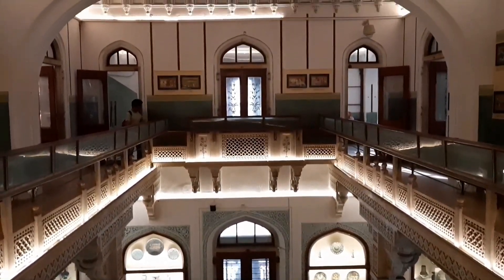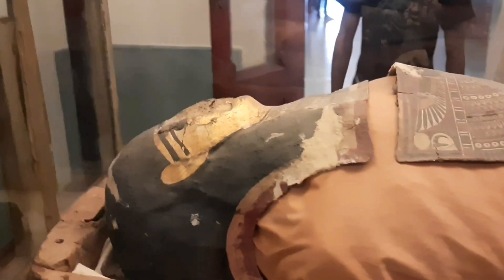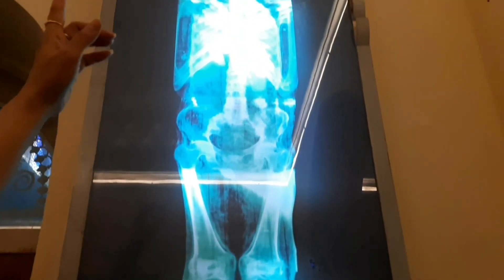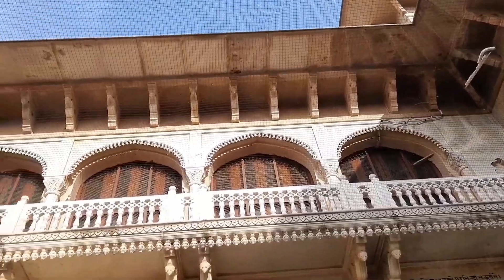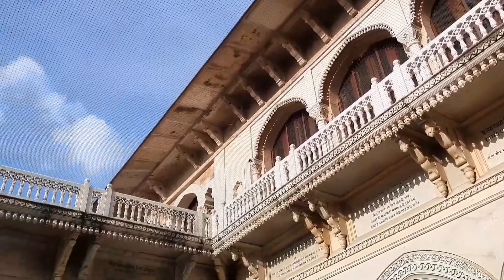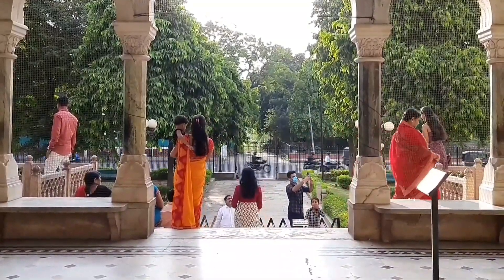This museum is located in the middle of the city, and I highly recommend it. After visiting, you can explore Jaipur's famous markets which are not far from the museum. The main attraction of this museum is the Egyptian mummy — it is of a woman named Tutu. You can see how beautifully she has been preserved, and you can even view her MRI here. Your Jaipur tour is absolutely incomplete without visiting Albert Hall Museum — you must come here.